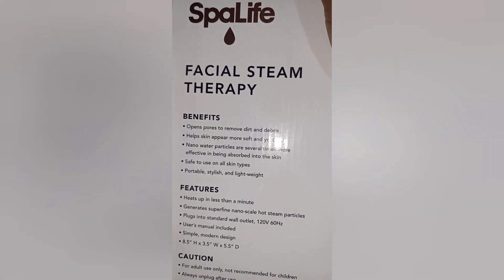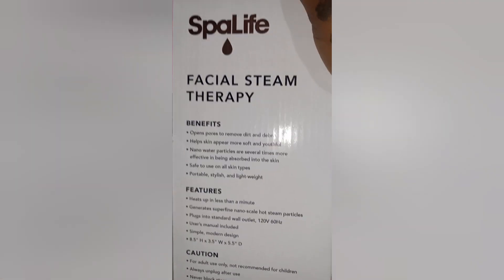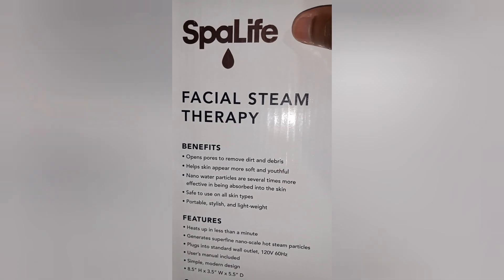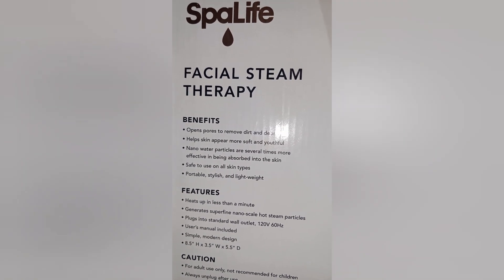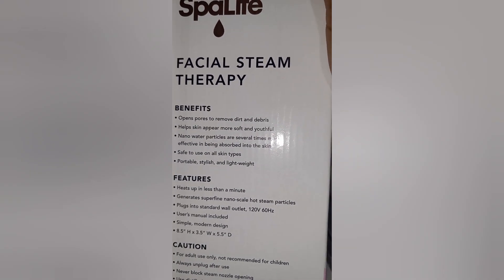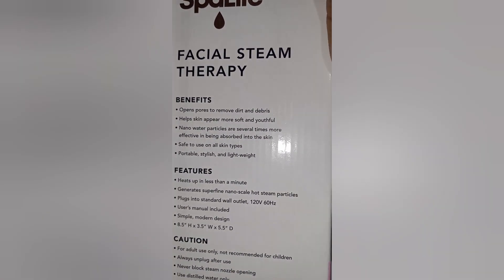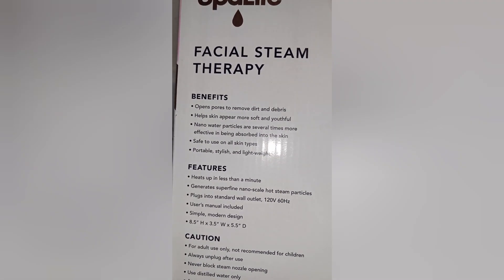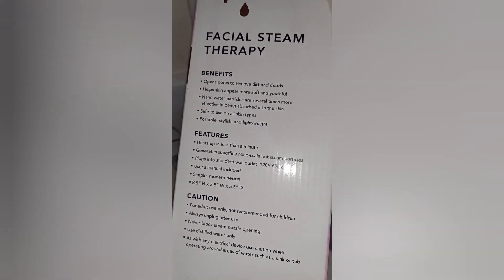Nano water particles are several times more effective at being absorbed into the skin. So they're saying this particular face steamer — the power of it — helps the steam absorb better into the skin. The water is where the steam comes from and it feels really good, it's really relaxing. Safe to use on all skin types, portable, stylish, and lightweight. They say this one heats up in less than a minute.